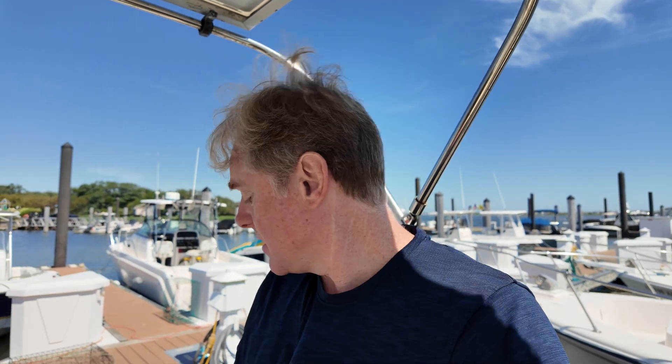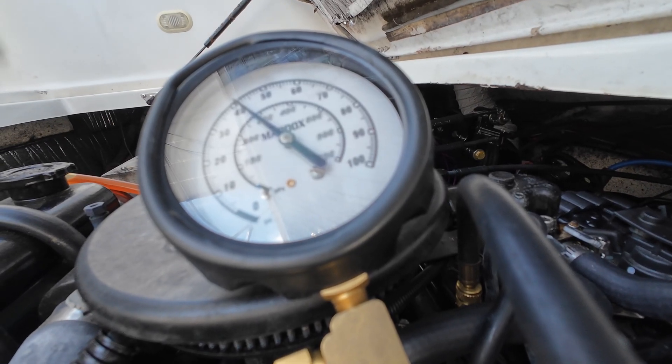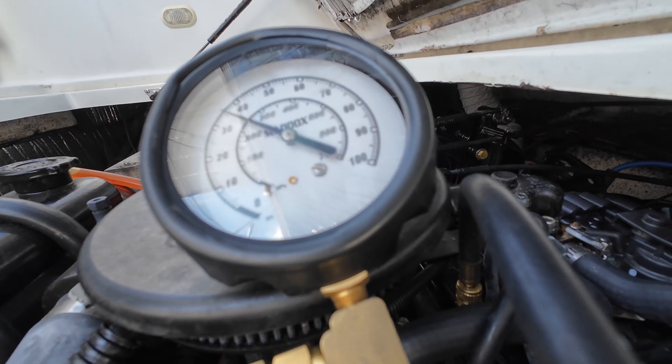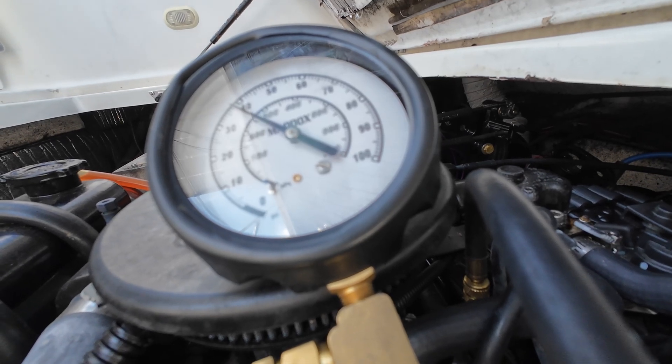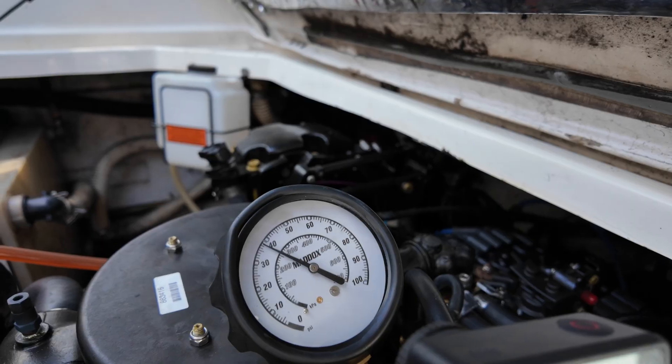Now we're going to prime the pump again and we're going to start it this time. It took a little bit to start, but the engine did start. If we look, we're at 38 psi.